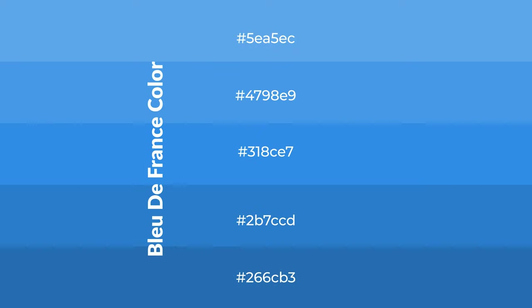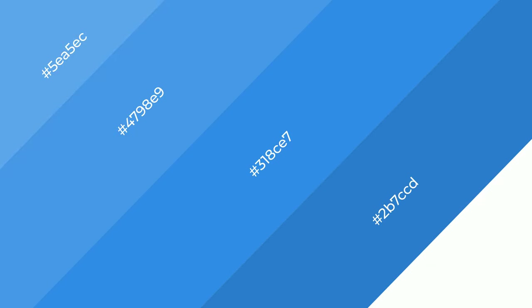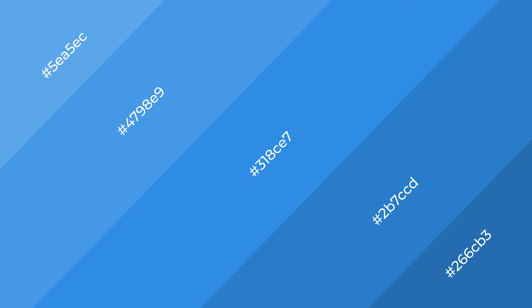To generate shades of a color, we add black to the color, and it is used in patterns. 3D effects, layers and shades create depth and drama. Bleu de France is a cool color,